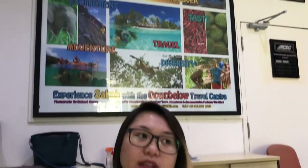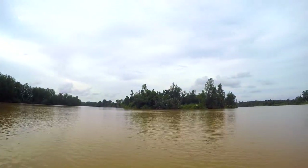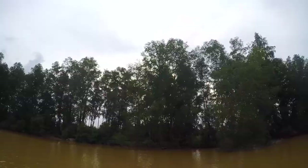I would like to introduce our package at Sandakan. It's a wildlife tour there. You will be going to the Kinabatangan area. The Kinabatangan River is one of the largest rivers in Sabah and it's full of wildlife. We offer a package to go there.